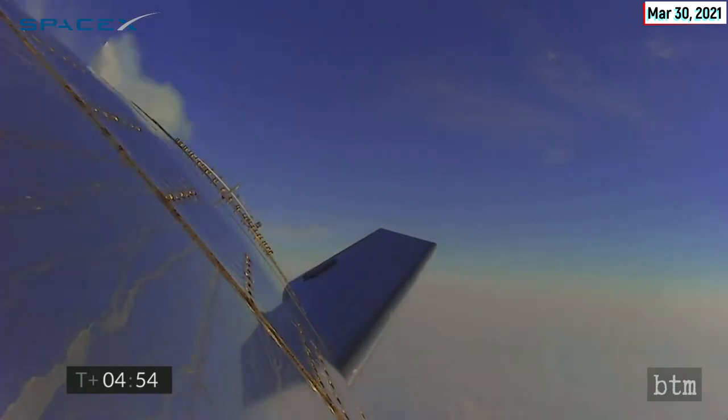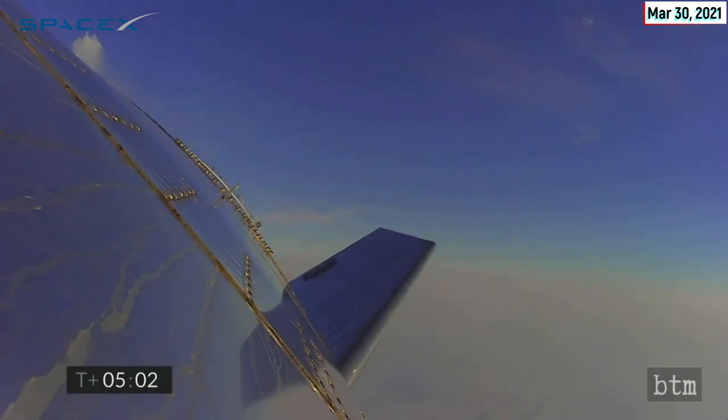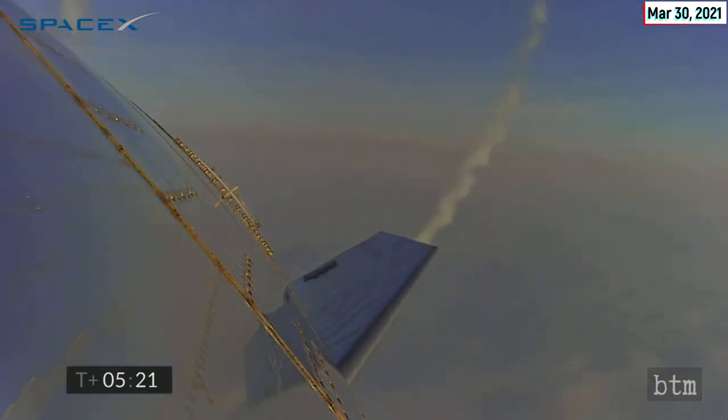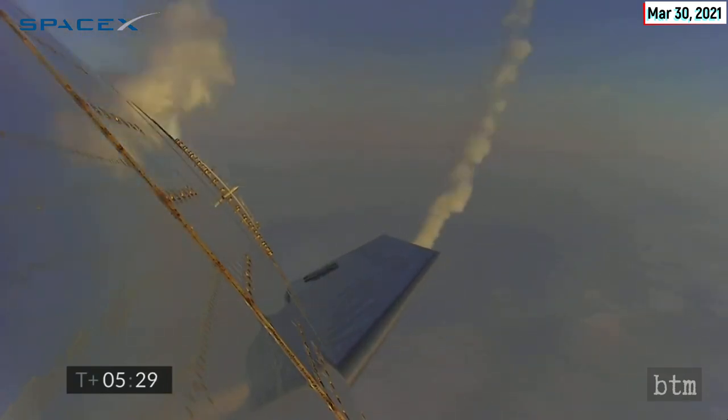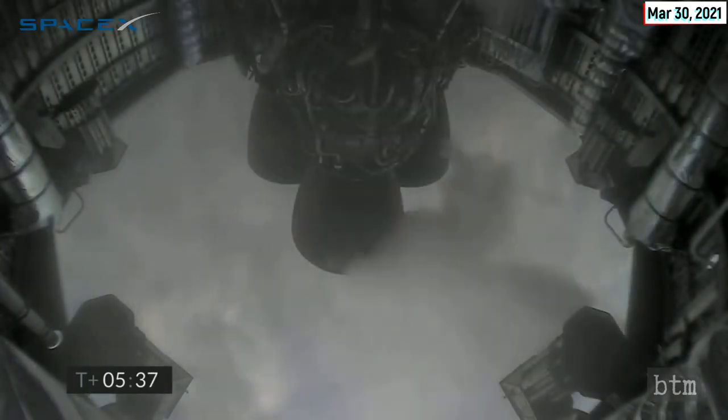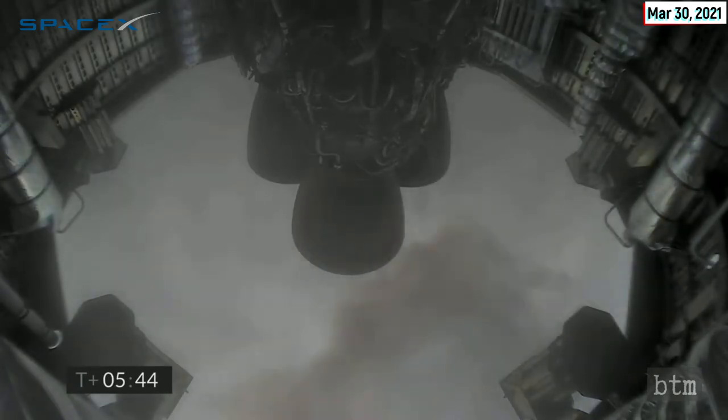Six kilometers altitude. T plus five minutes — we're passing through five kilometers. A nice view from the exterior camera showing one of the flaps on Starship test vehicle Number 11. Two kilometers altitude. One kilometer altitude at T plus five minutes 45 seconds — getting ready for the relay.